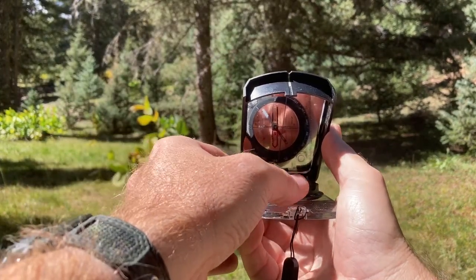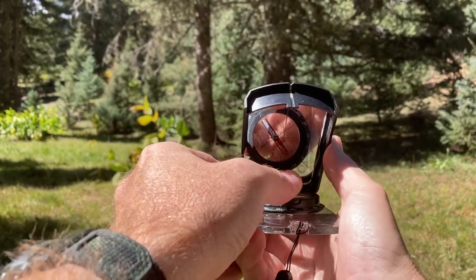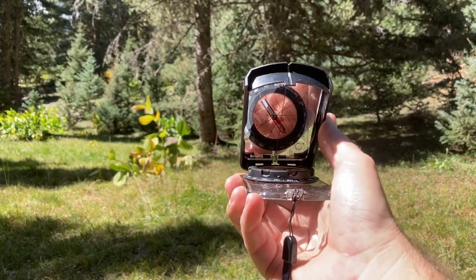And then using the mirror, we're going to turn this bezel until the north arrow is what we call red in the shed. We're going to put the north arrow — the arrow that always points north — into the shed.